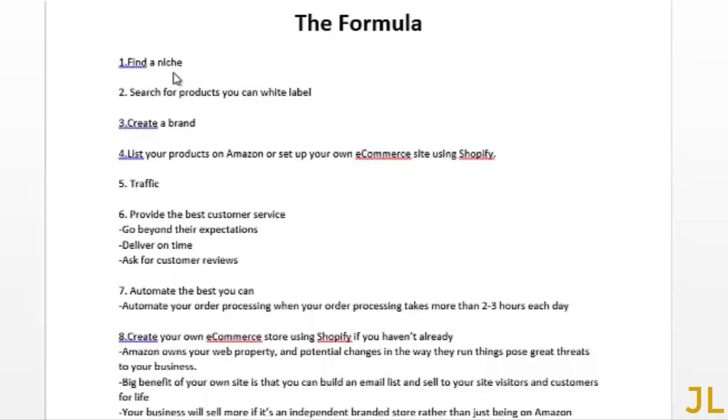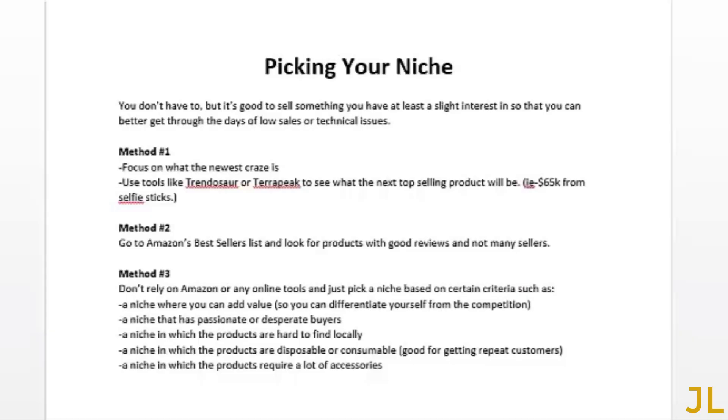Another big benefit: if you decide to sell your business one day it'll have a higher value as an independent branded store rather than just being on Amazon. Now that I've listed the eight major steps, I'll explain some of them in more detail in the following videos. Some steps I won't cover — like providing customer service or the technical setup on Amazon — because this course was not designed to be a technical course on how to set things up.